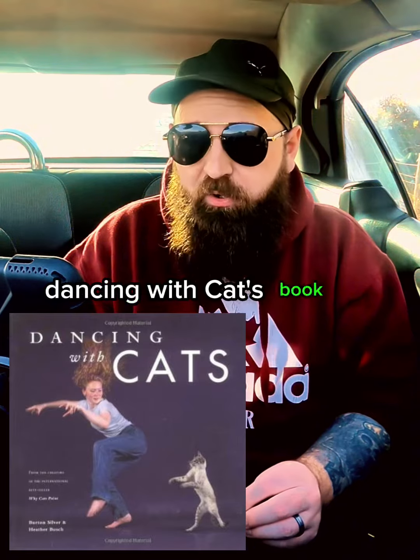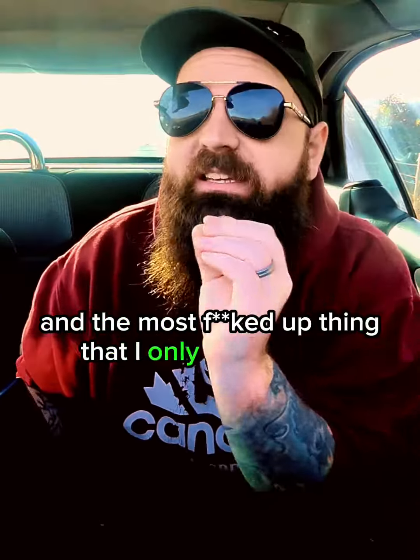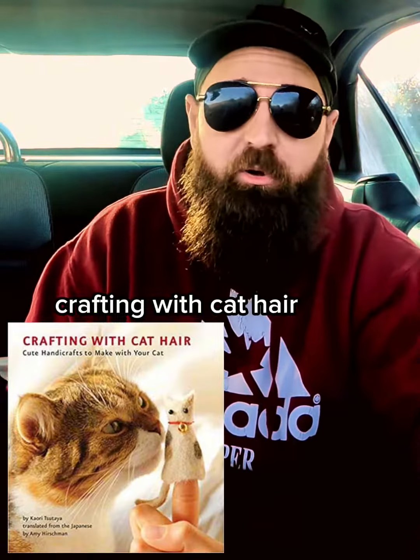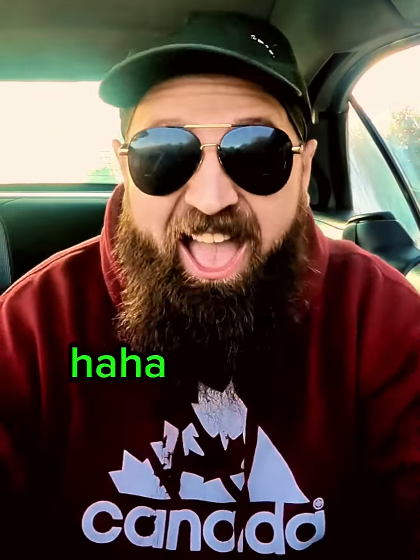Dancing with cats book. Oh. And the most f***ed up thing that I only know about because my wife bought it: Crafting with Cat Hair book. And FYI, we don't have a cat. And now you know. Ha ha.